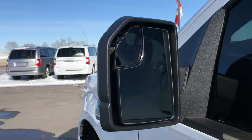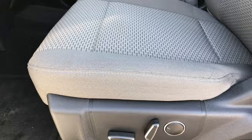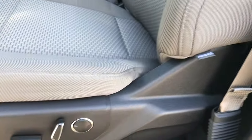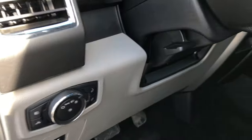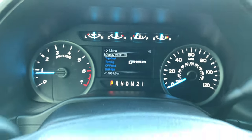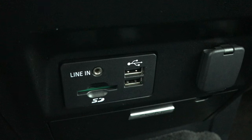It has heated mirrors with built-in directional signals. Inside, the XLT package gives you a gray cloth interior. Both front seats are power and both are heated — a nice package. There are side curtain airbags and factory floor mats throughout. The carpeting is very clean. It also has power pedals, auto headlamps, and at this time the truck has fifteen thousand nine hundred and fifty-one miles. There's a multi-function steering wheel with Bluetooth audio and SYNC, Ford MyTouch, and heated seat buttons and climate control.